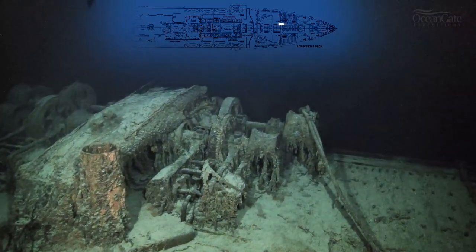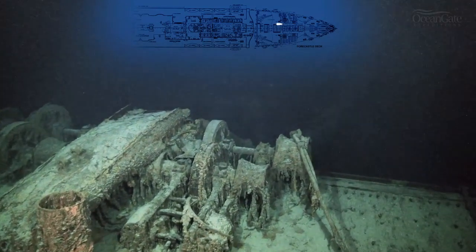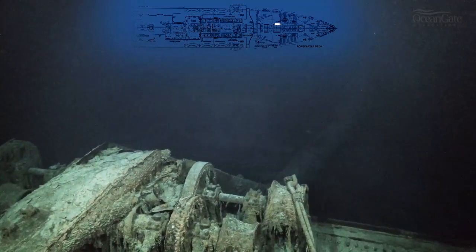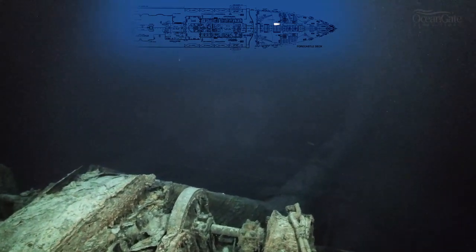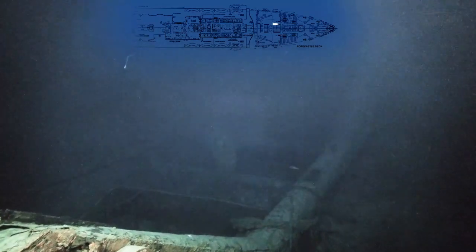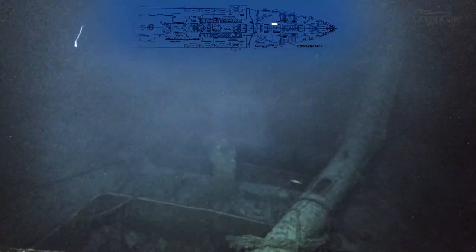Now we approach the foremast of the ship, which has completely collapsed, lying across more steam winches. When I first dived on the ship in the summer of 2000, the mainmast lay right across the well deck onto the bridge, and now, as we can see, it has completely collapsed. It's very sad to see it like this.